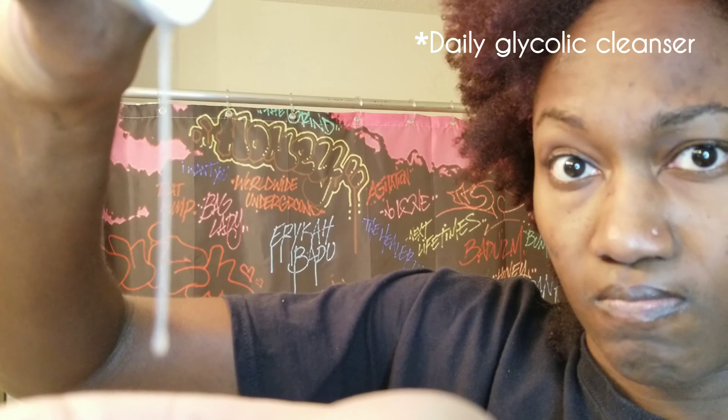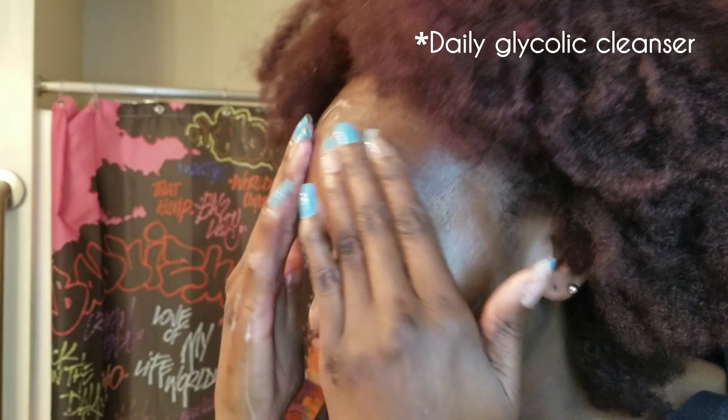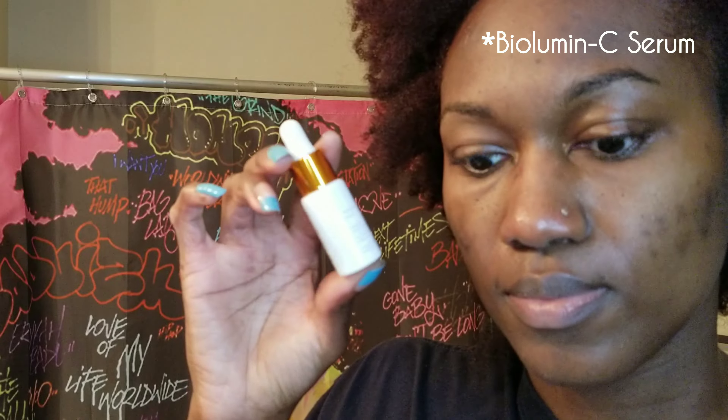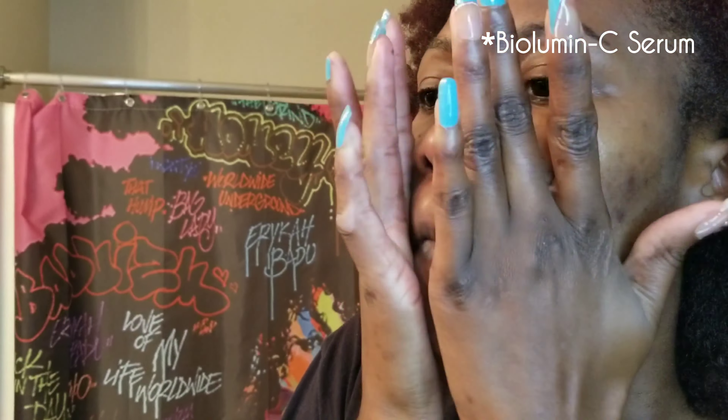Regarding the Daily Glycolic Cleanser — its claim is conditioning. It is to help uneven skin tone as well as the removal of buildup. The Bilumum C Serum's claim is brightening — a vitamin C serum that brightens and firms.